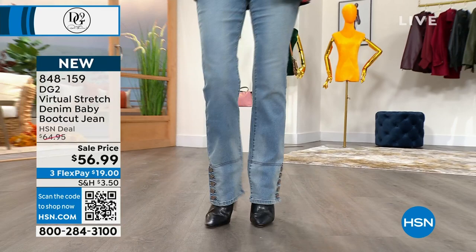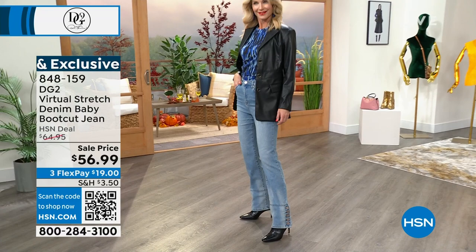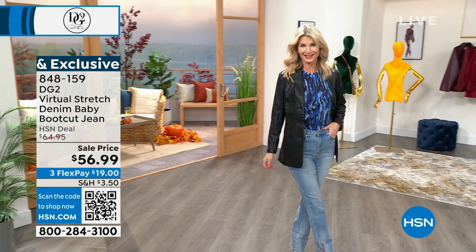We sold like 1,700. We have about a thousand left. Indigo is last call — about 100 left in indigo. I love the chambray and we also have it in mid-tone.